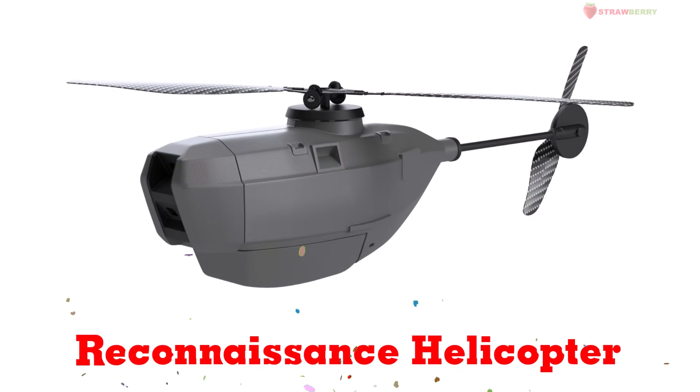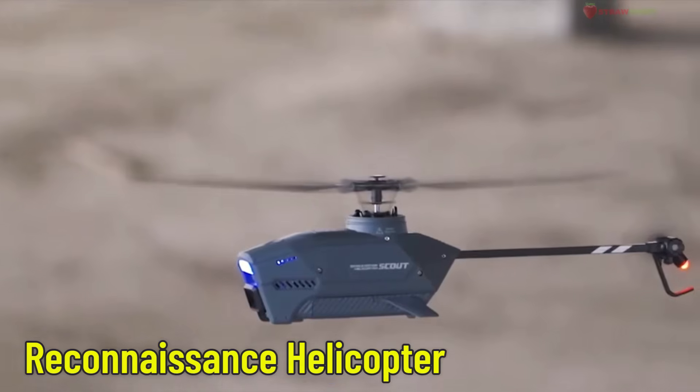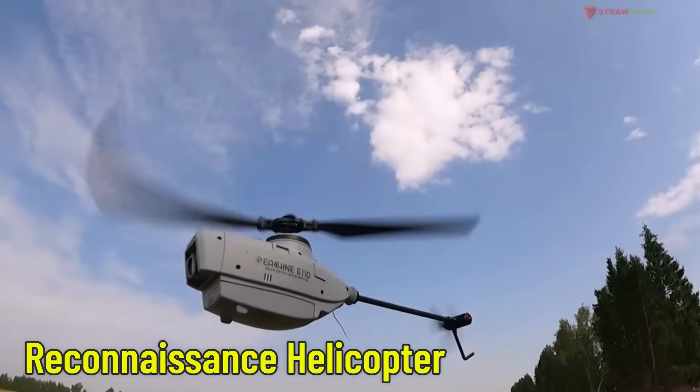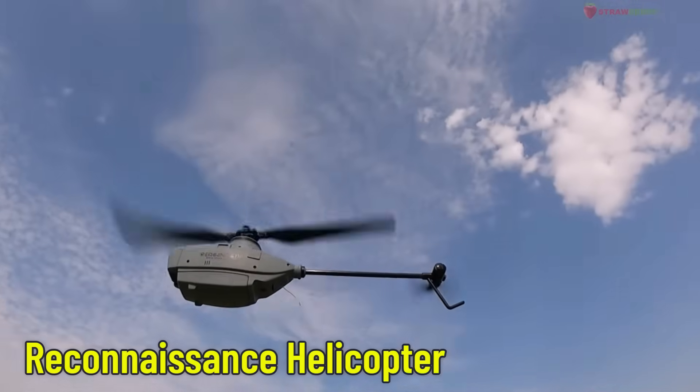Reconnaissance Helicopter — a surveillance helicopter. Equipped with cameras and sensors, this helicopter is used to observe, gather data, and support both military and rescue missions.